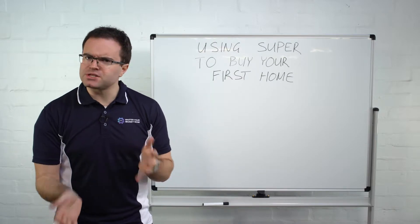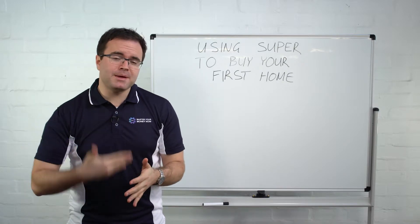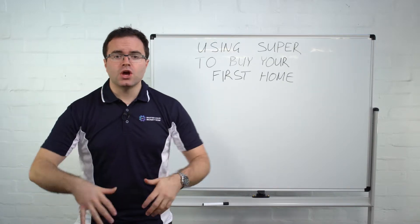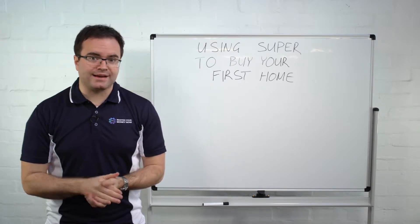It's a relatively new concept. It's only come into force about two years ago, but something that may be a benefit to those who haven't purchased their first home, but want to do that while saving some tax at the same time.